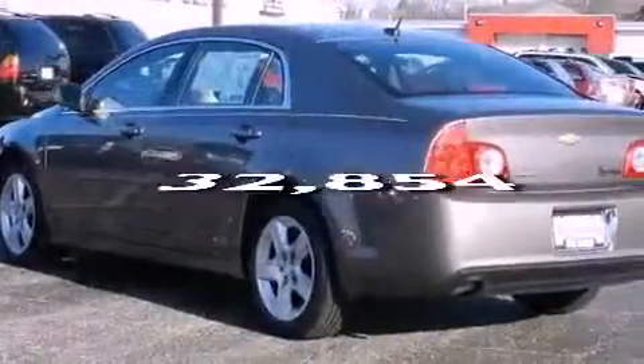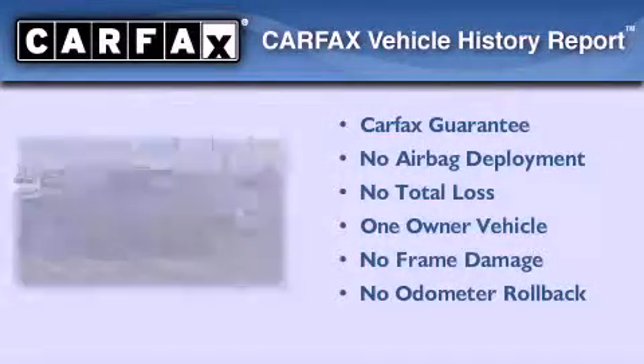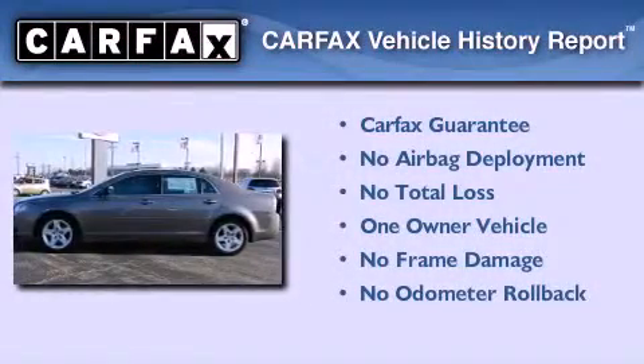This vehicle has fewer than 33,000 miles on the odometer. This Chevrolet has had only one owner and it qualifies for the Carfax buyback guarantee.